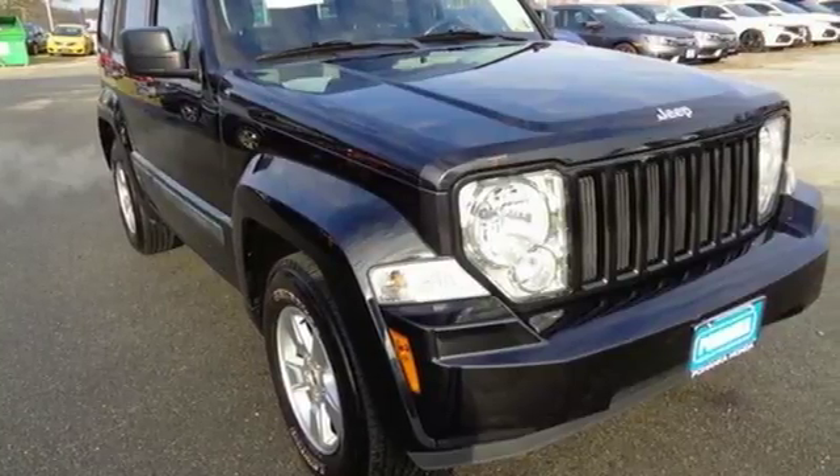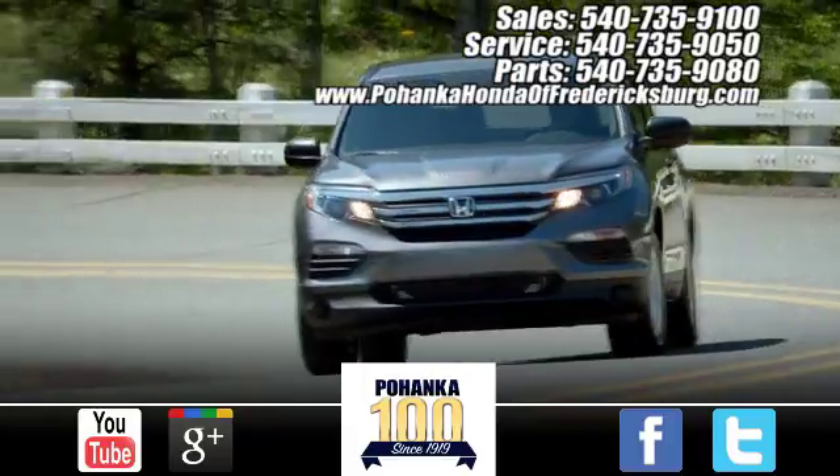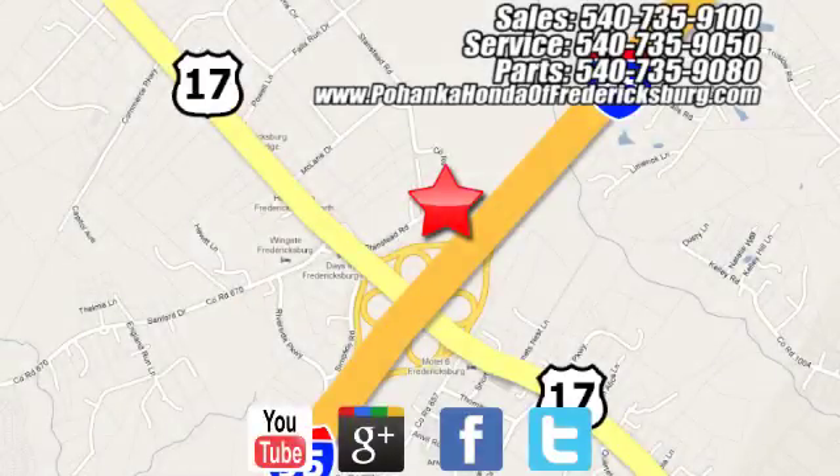Come on in today and see it for yourself. Pohenka Honda of Fredericksburg is a great place to buy a car. Conveniently located at 60 South Gateway Drive in Fredericksburg.